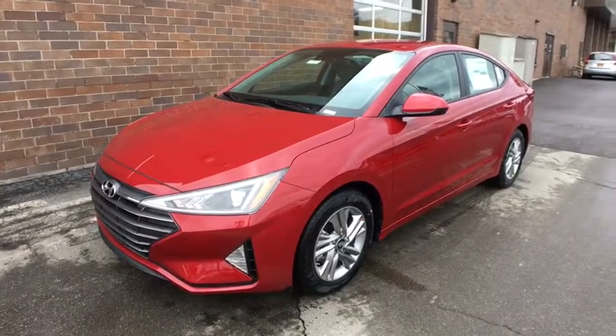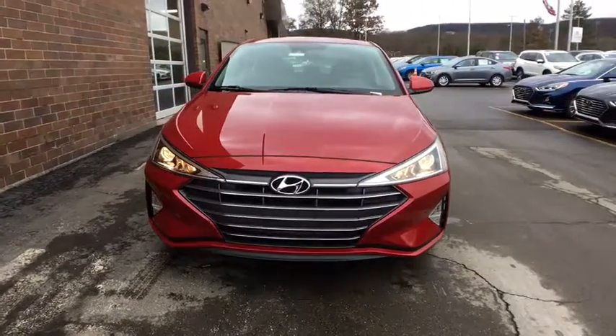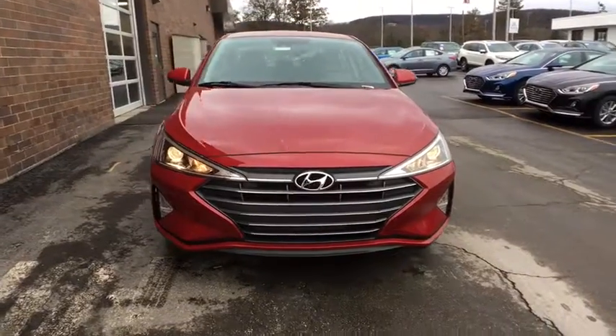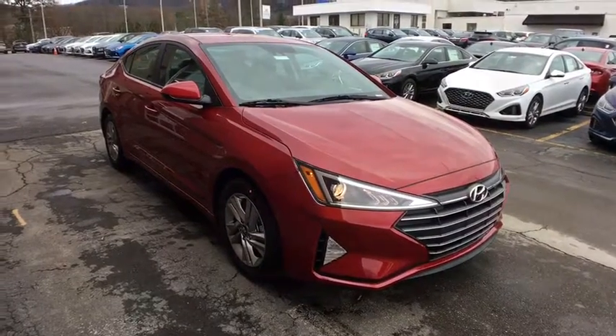2019 Hyundai Elantra. The Elantra boasts the most interior room in its class and gets an exceptional 35 mpg. With its luxurious standard features, the Elantra is an easy choice. Wouldn't you look great in this vehicle? Stop in today and see for yourself.